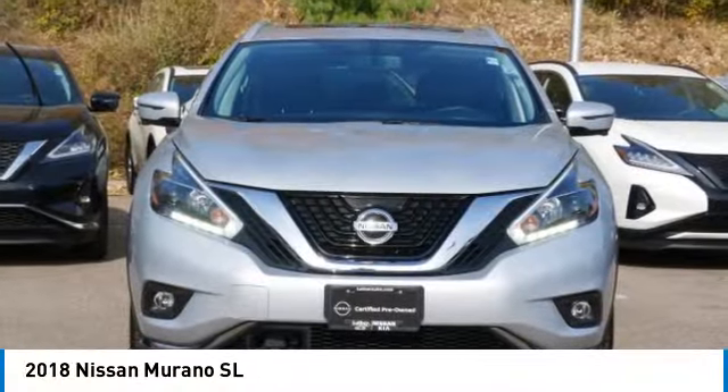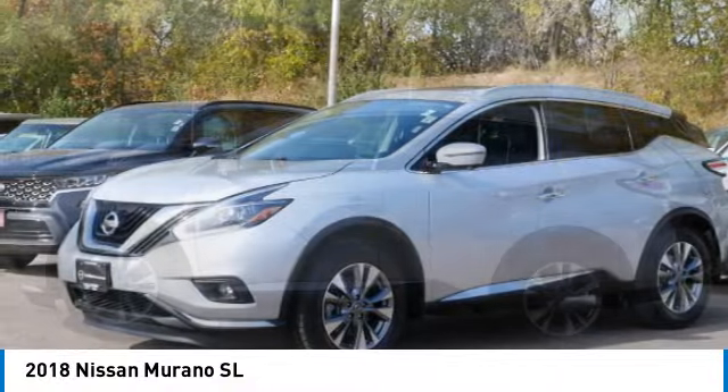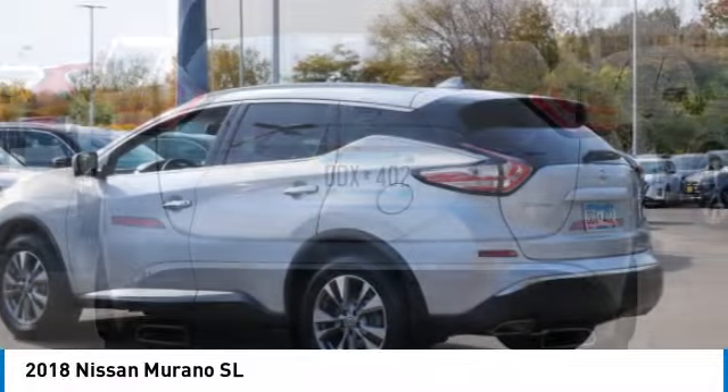We are pleased to show you the 2018 Murano. The peace of mind of award-winning safety, including a five-star rating for side impact crash safety, comes standard with the Nissan Murano.